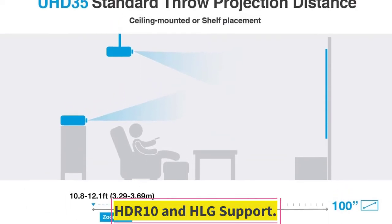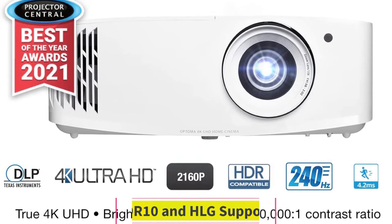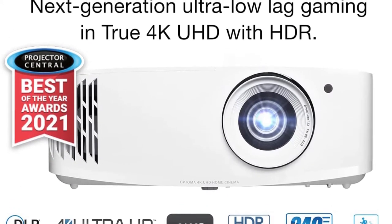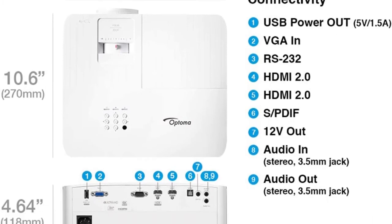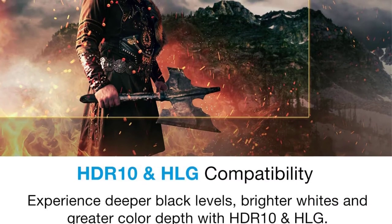HDR10 and HLG Support. The UHD 35 features high dynamic range (HDR) and HLG (hybrid log gamma) content compatibility to project an optimized image with more detail and texture. The images look more vivid and lifelike with brighter whites, deeper black levels, and realistic colors.